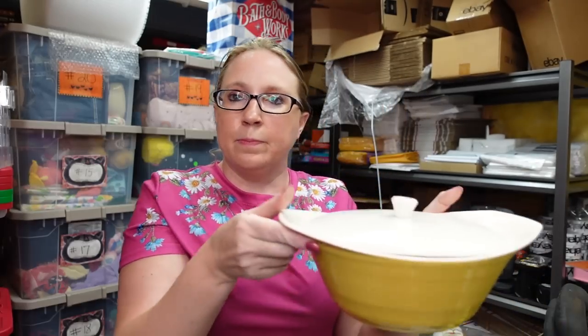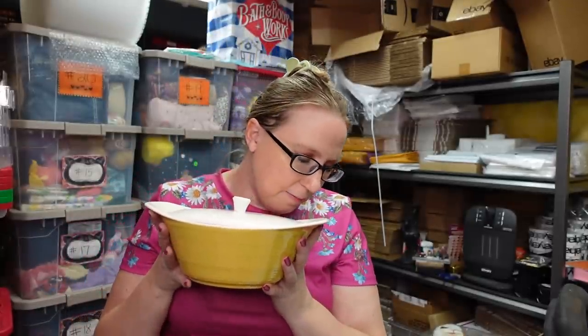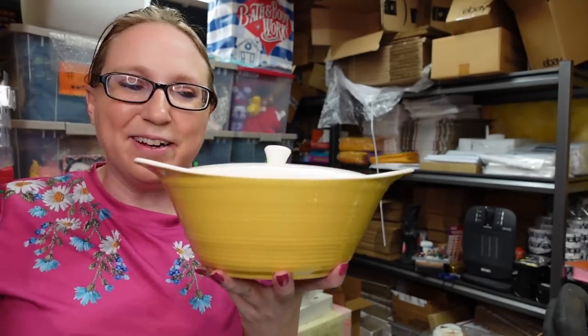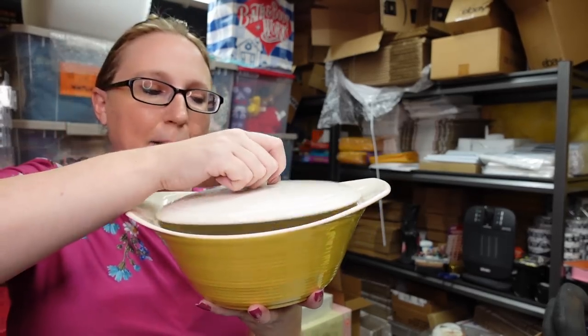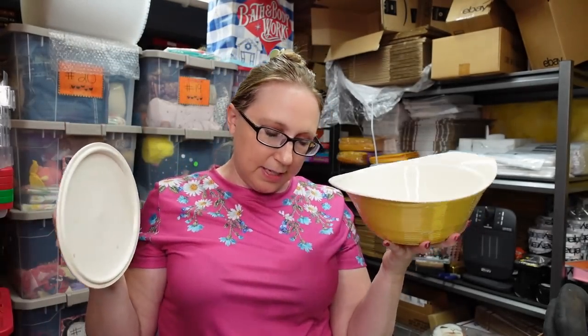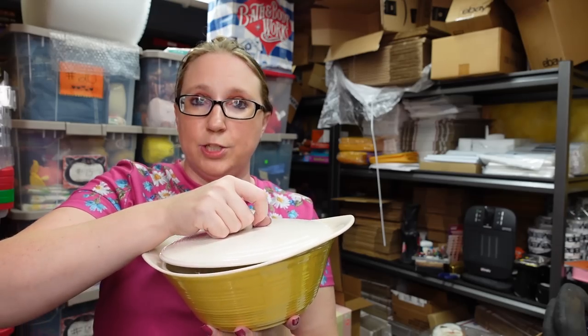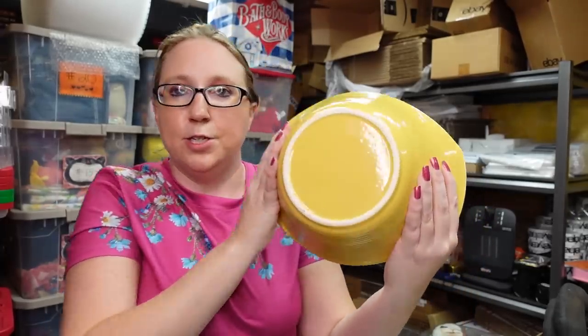I got this lidded casserole dish at a yard sale. This is by a company called Max Schoenfeld. I really liked the shape and the coloring of it, so I just thought it was nice. There is no marking on it, so I just had to do my research. I paid $1 for this at a yard sale and listed it as a Buy It Now for $22.99.